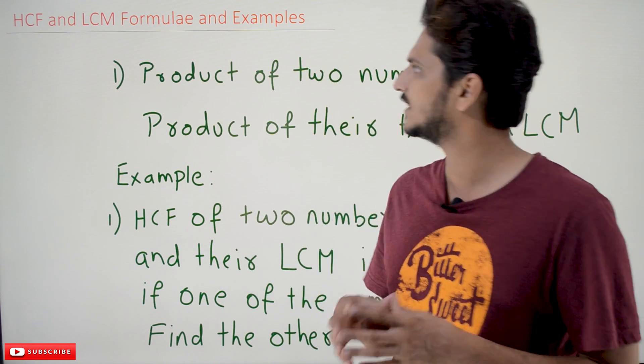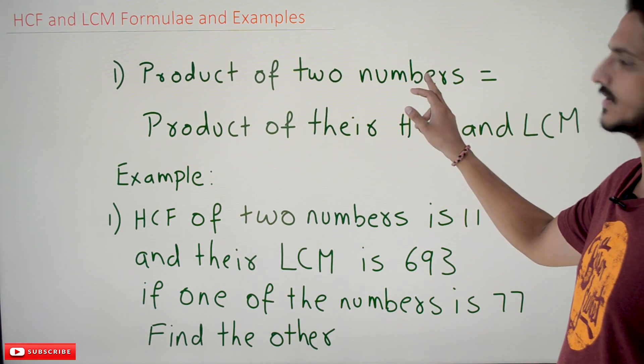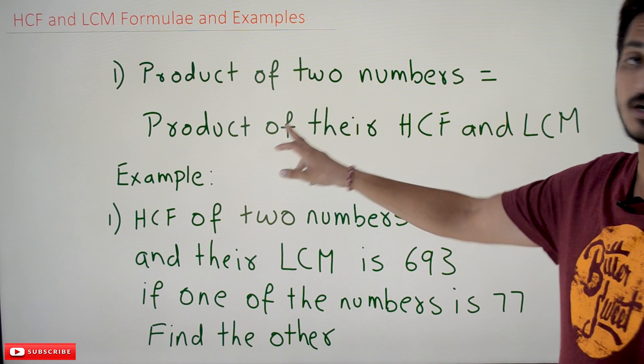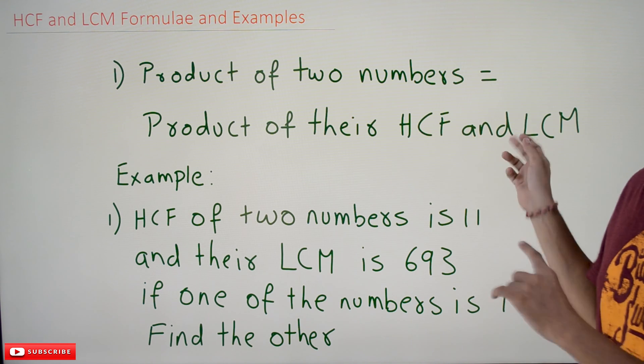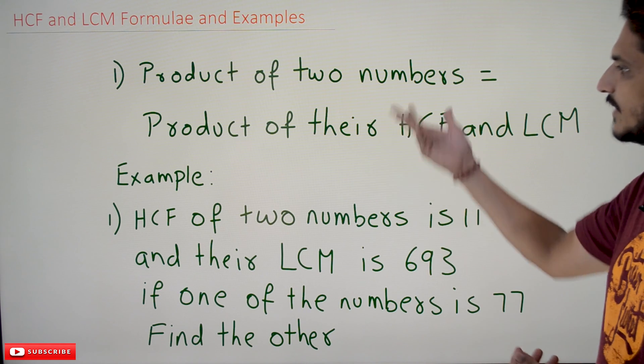Coming to today's class, the first formula related to HCF and LCM is: the product of two numbers is equal to the product of their HCF and LCM value. We are going to use this formula in our aptitude examples.